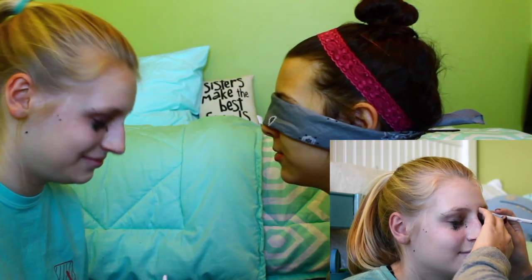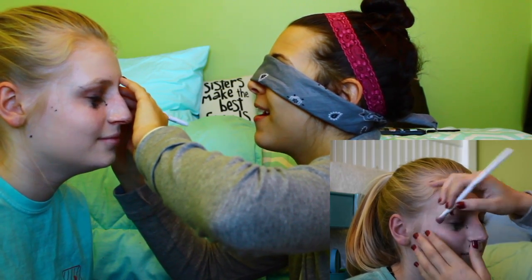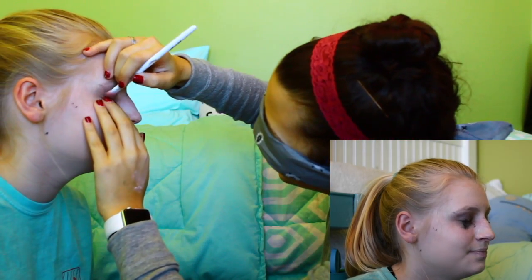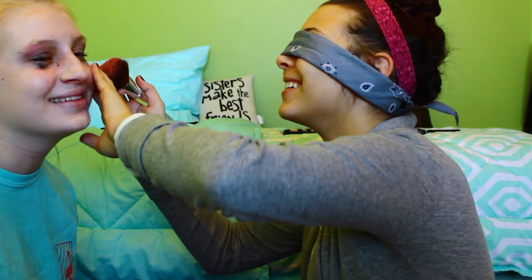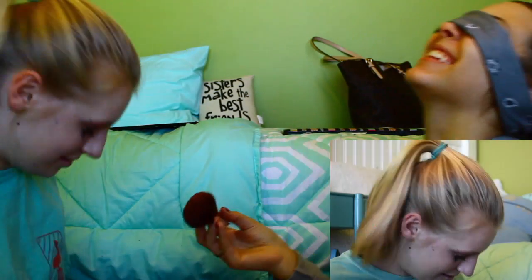Now we're going to do like a little smoky eye kind of thing. Yes, we're going to do a corner. Maybe. I don't even know how to do a smoky eye when I'm not blindfolded. Me either. I hope I'm doing the same color every time, but I'm probably not. I told you! Holy cow! We're going to do this color because I like it. Too much. Never mind. It's going to get all over my shirt, and I'm wearing a white shirt, so that's okay.